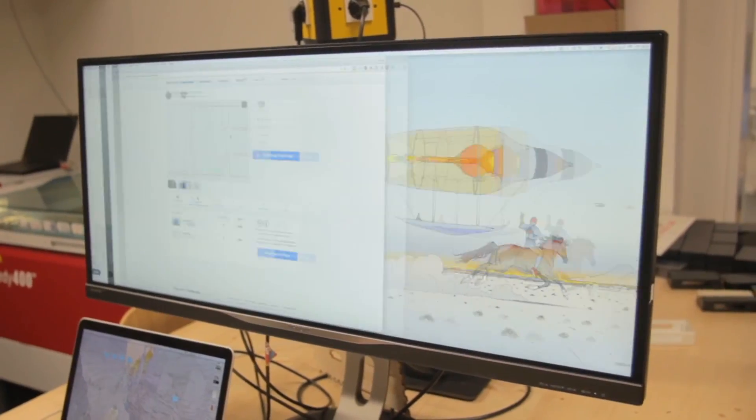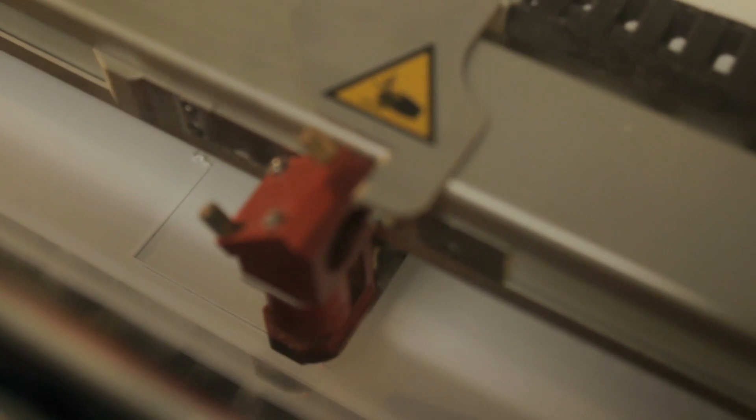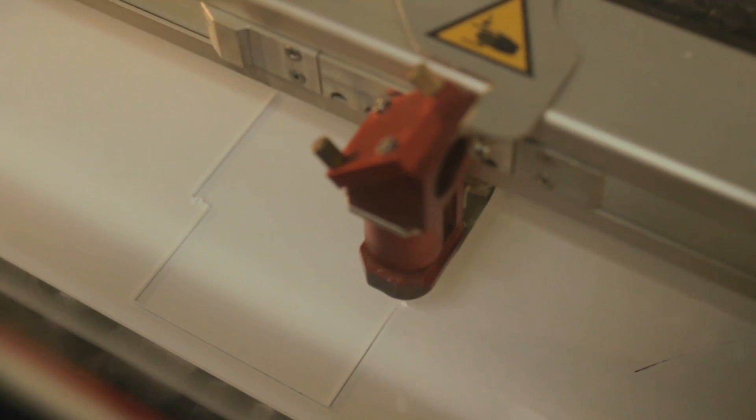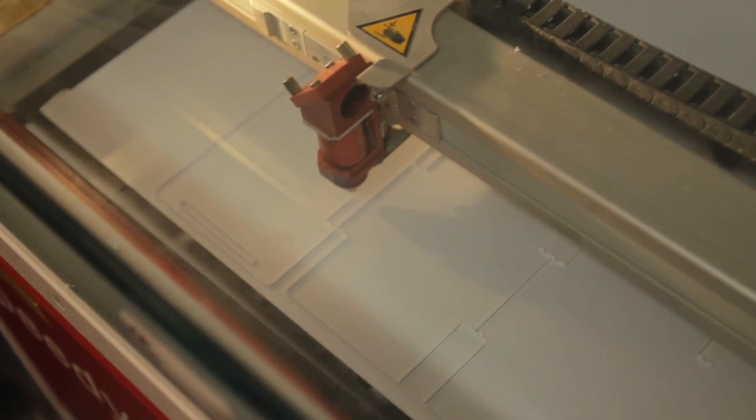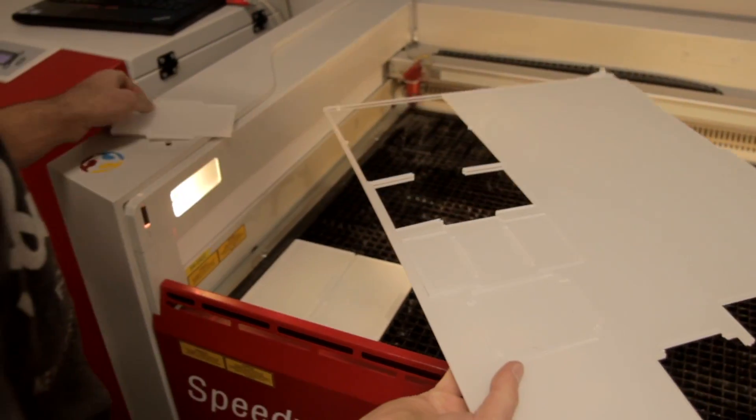We're going to 3D print and cut out an acrylic box. We're all set now — we just send it off to the laser cutter. Now we can start the 3D printer.